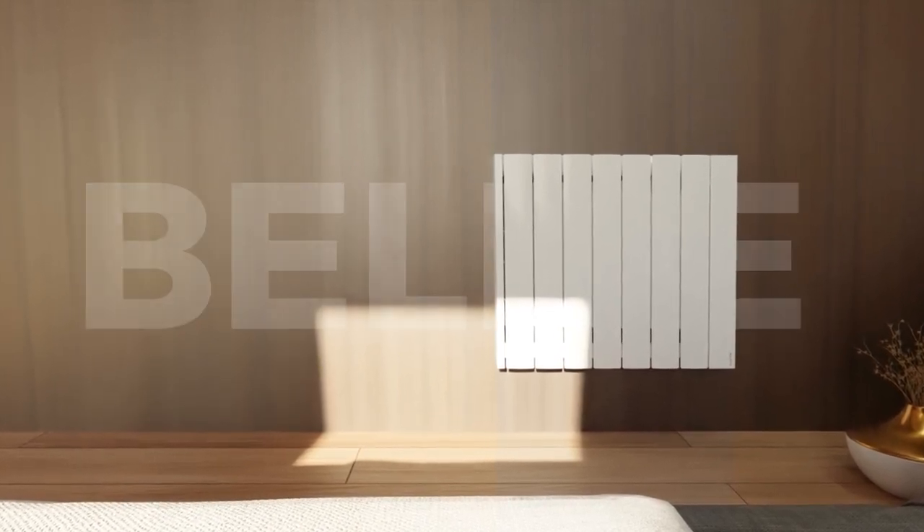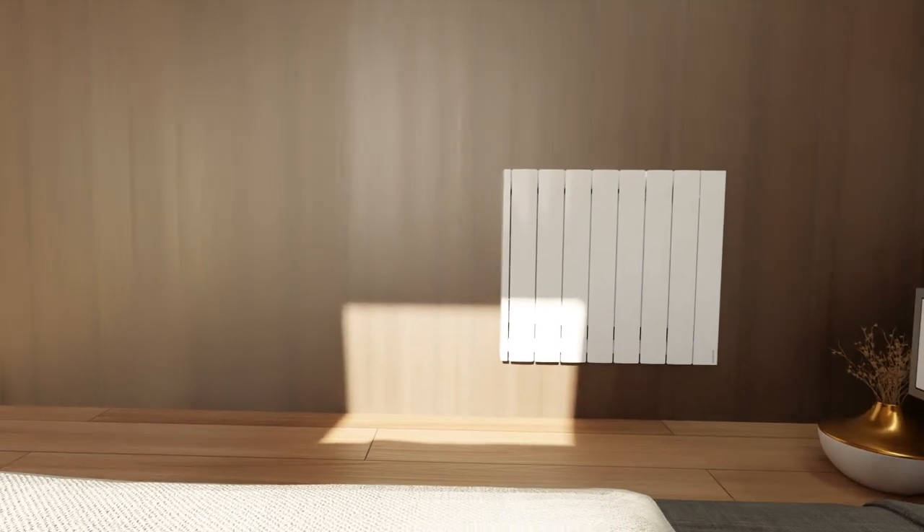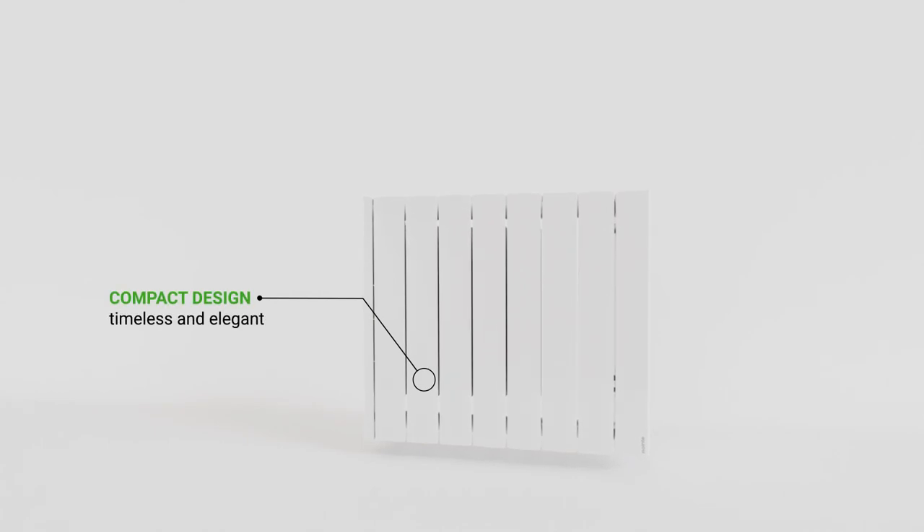With the Belize, you can enjoy true comfort with maximum energy savings thanks to its fuzzy logic energy control technology. This advanced tech, tested by independent laboratories, reaches an equivalent non-consumption coefficient of up to 62% of the radiator's nominal power.